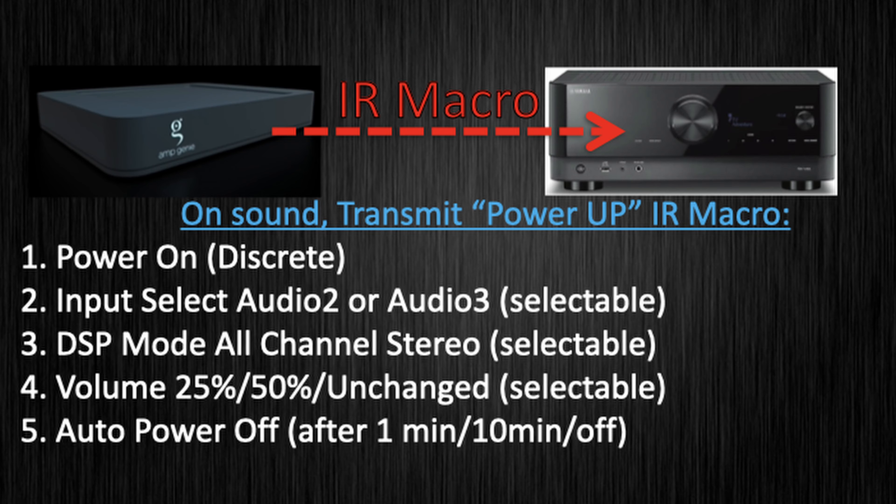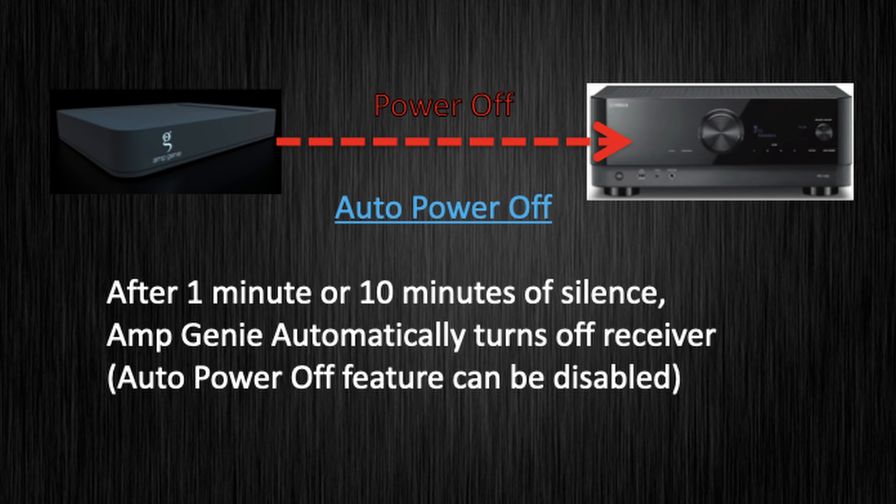As soon as sound is sensed, AmpGenie fires off an IR macro to the receiver, setting it up for stereo audio on the proper input with the proper DSP setting, almost instantaneously.